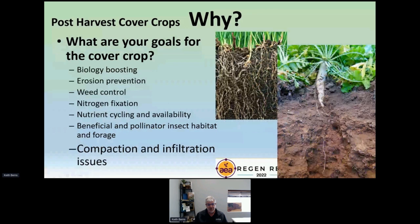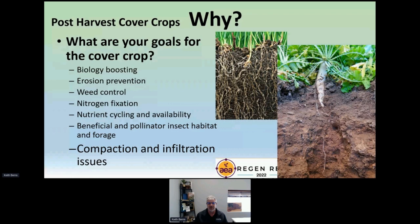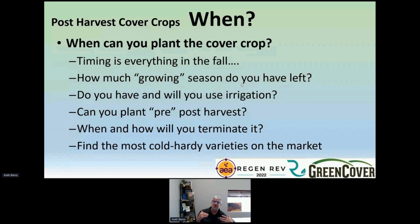Compaction and infiltration issues would be another reason. Here we've got annual ryegrass and a big nitro radish or tillage radish — we can do lots of good things for reducing compaction and increasing infiltration with cover crops because we've got those roots growing in the ground. And lastly, if you've got livestock, you can grow tremendous amounts of supplemental forage in periods of time when nothing else is really happening. Some people are doing this as their main crop, some take supplemental forage in between periods of cash cropping. So those are the different reasons why you would plant, and based on which reason you chose, it affects which species you'll use.